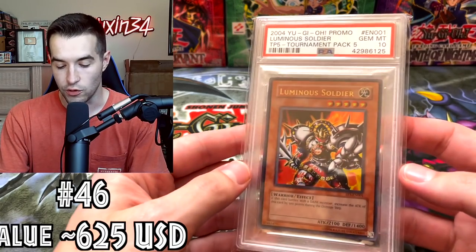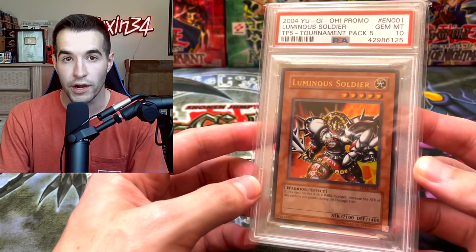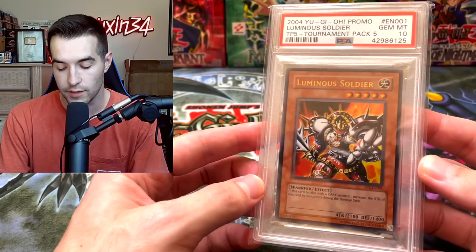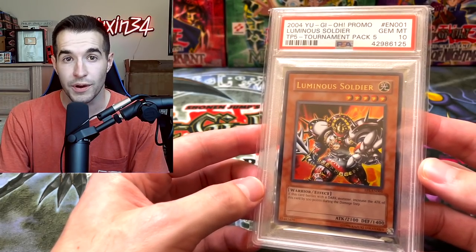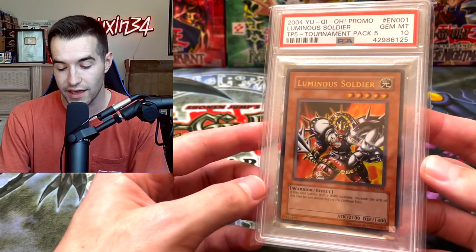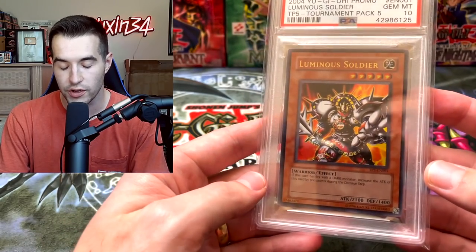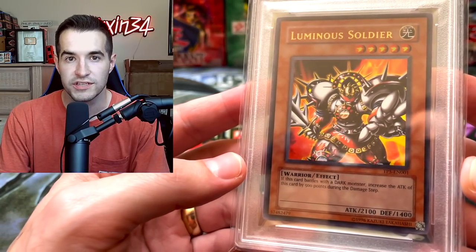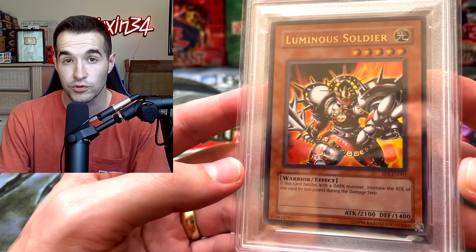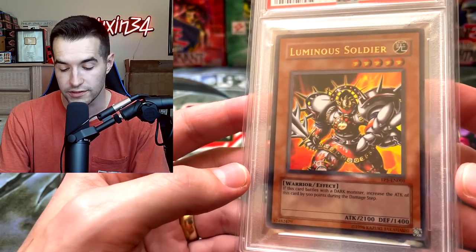Next up we have Luminous Soldier from Tournament Pack 5 — it's the ultra rare, 1 in 108. You have to open 5-6 boxes just to pull this guy. Then it's Gem Mint 10, so that makes it pretty rare and pretty valuable. It's probably the worst ultra of the first eight tournament pack sets — there's only one per set — but it's still pretty hard to pull, pretty old, and pretty awesome.